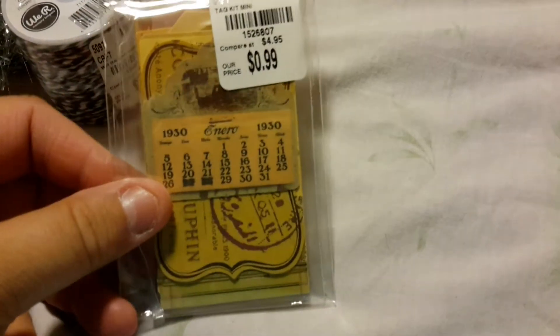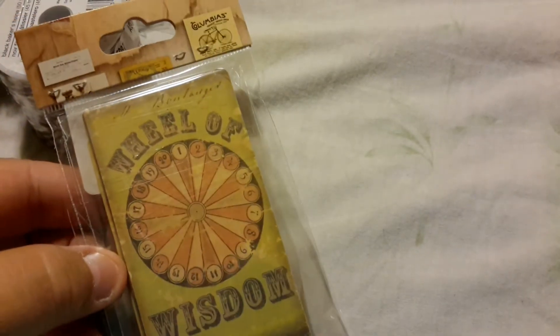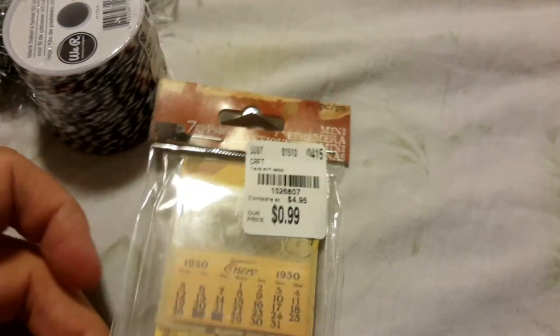I picked up this Seven Gypsies little ephemera pack for $0.99. I haven't opened it yet — I'm not even sure what's in there, and I'm doing this one-handed so I can't open it. But I love ephemera, so really I couldn't go wrong with it no matter what was in it.